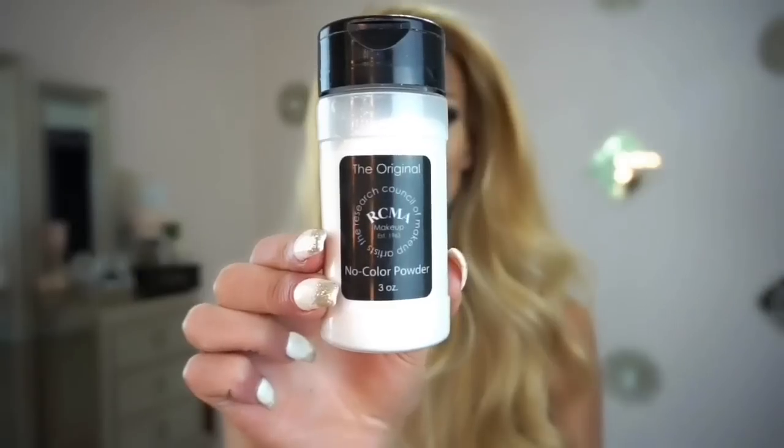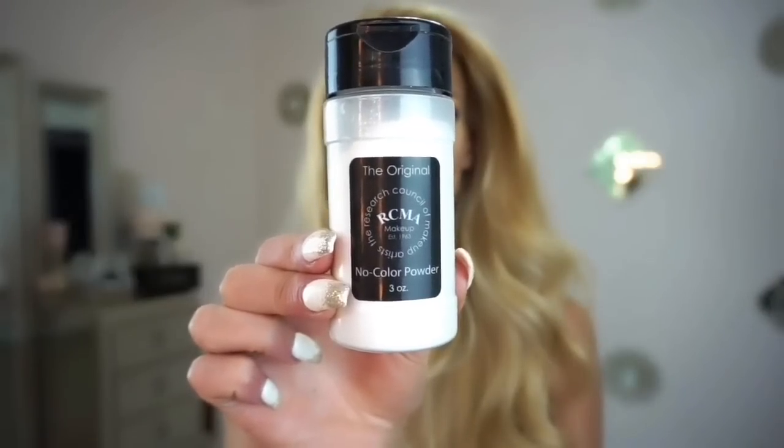Also picking up Morphe's Macchiato concealer and placing that underneath the eyes. We're not going super bright with the concealer because we already placed that lighter shade in the center of the face to begin with. Then I took a damp Beauty Blender all over my face and blended everything in.